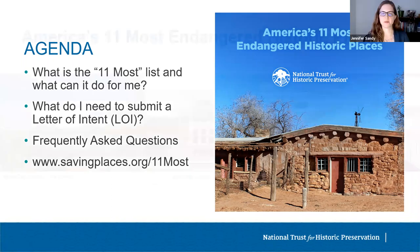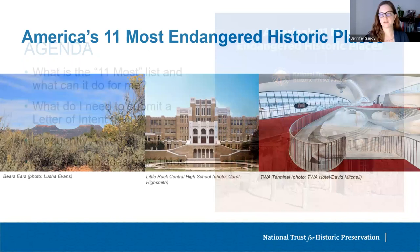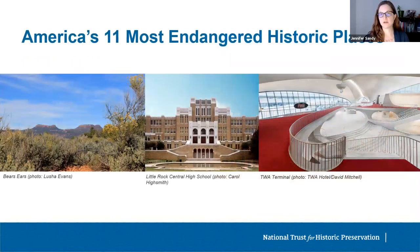What is America's 11 Most Endangered Historic Places Program? The program was launched at the National Trust in 1988, and throughout its 34-year history, 11 Most has helped save a diverse range of places that help to tell the American story, including Angel Island Immigration Station, Civil Rights Landmark Little Rock Central High School, the TWA Terminal at JFK Airport, Bears Ears in Utah, and President Lincoln's Cottage. While inclusion on the list does not provide specific legal protections, fewer than 5% of listed sites have been lost.